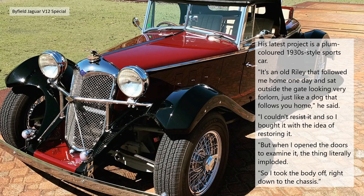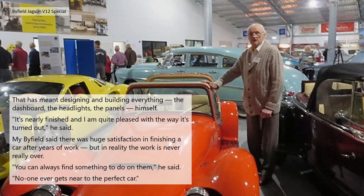His latest project is a plum-coloured 1930s-style sports car. 'It's an old Riley that followed me home one day, sat outside the gate looking very forlorn — just like a dog that follows you home,' he said. 'I couldn't resist it, so I bought it with the idea of restoring it. But when I opened the doors to examine it, the thing literally imploded, so I took the body off right down to the chassis.' That meant designing and building everything — the dashboard, headlights and panels — himself. 'It's nearly finished and I'm quite pleased with the way it's turned out,' he said.